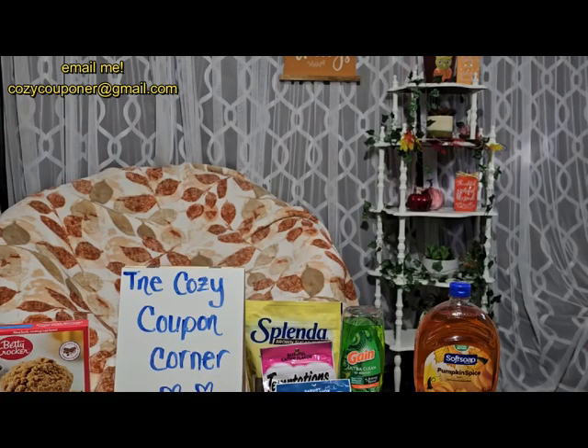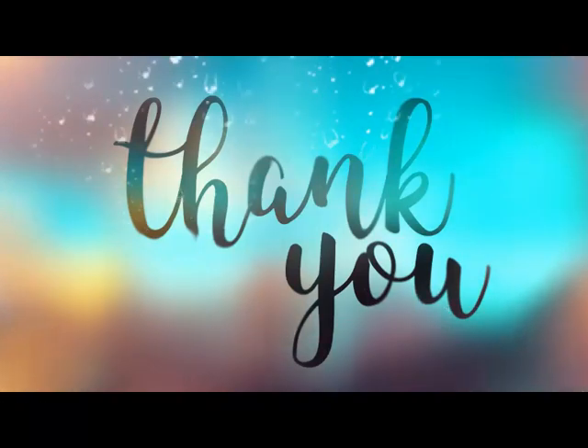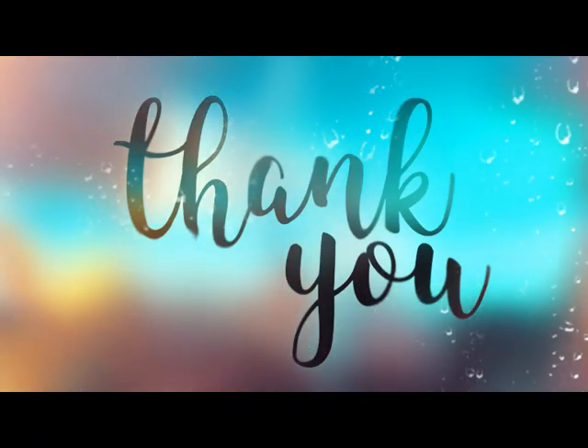Great deals this week at both Kroger and Walmart! I hope everybody was able to get their sides bonus and is working towards the turkey bonus — I'm super close on mine. Hope you all have a great week, and as always, happy couponing!